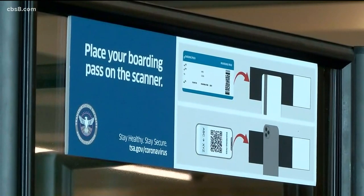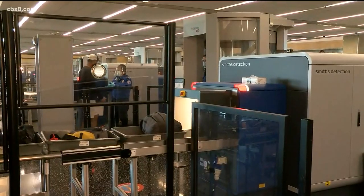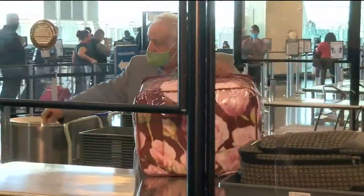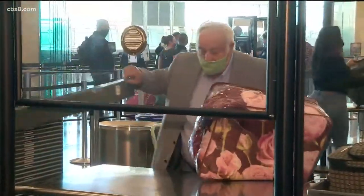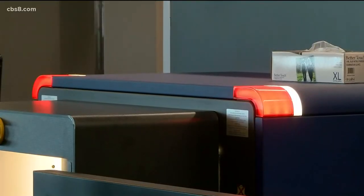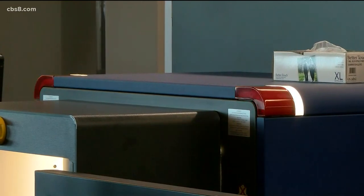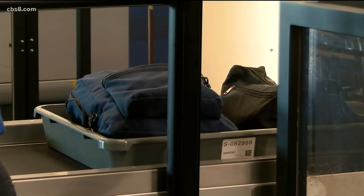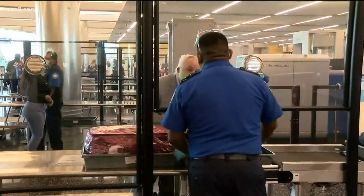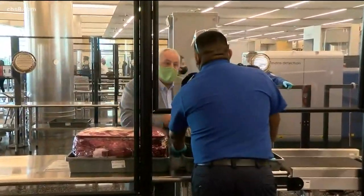The TSA is also making sure that all agents are wearing face masks and gloves during the screening process. They've also increased partitions between them and passengers. And San Diego International Airport is doing their part as well, making sure there's plenty of signage up so that passengers and travelers know to maintain their social distancing.